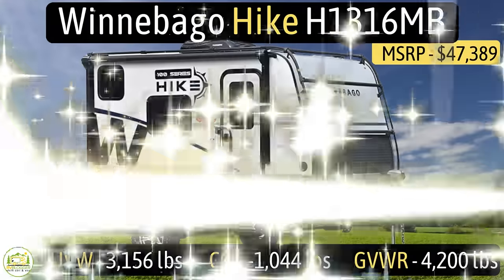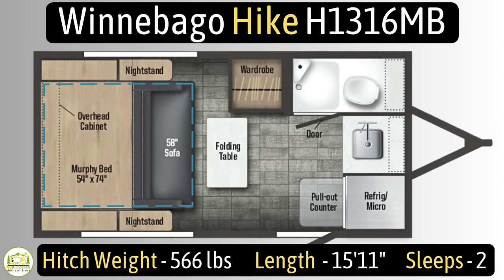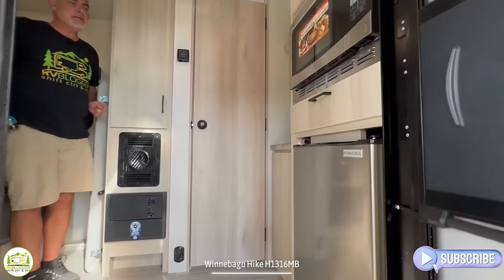This travel trailer is the Winnebago Hike, model number H1316MB. It has an unloaded vehicle weight of 3,156 pounds, a cargo carry capacity of 1,044 pounds, for an overall gross vehicle weight rating of 4,200 pounds. The hitch weight is 566 pounds, it measures in at just 15 feet 11 inches long, and it can sleep up to two people.